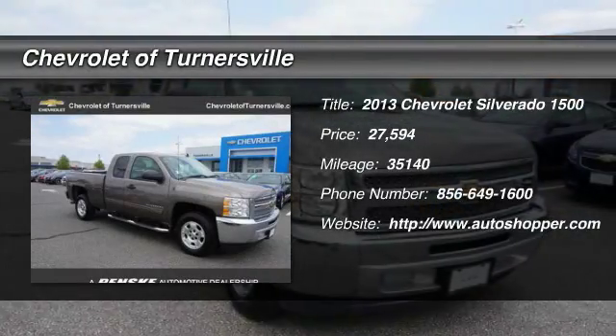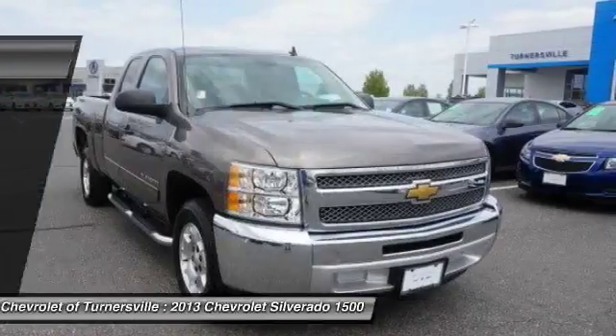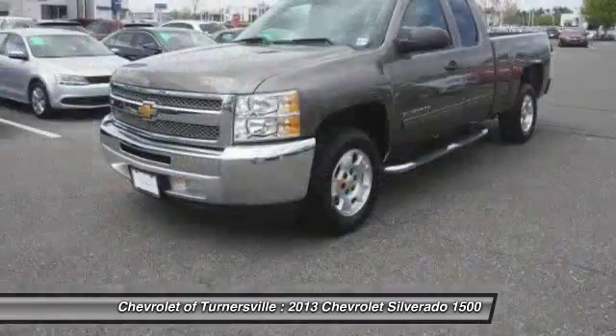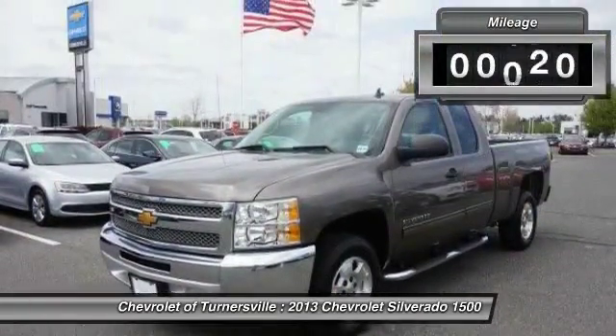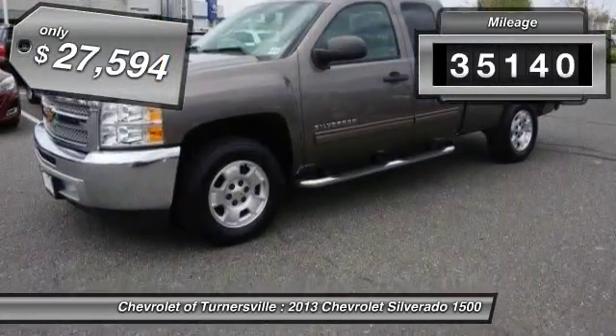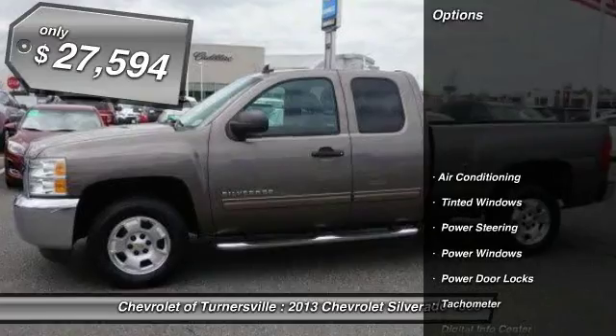The 2013 Chevy Silverado 1500. The Chevy Silverado 1500 has the lowest cost of ownership of any full size pickup. This vehicle has less than 40,000 miles and it's priced below $30,000.